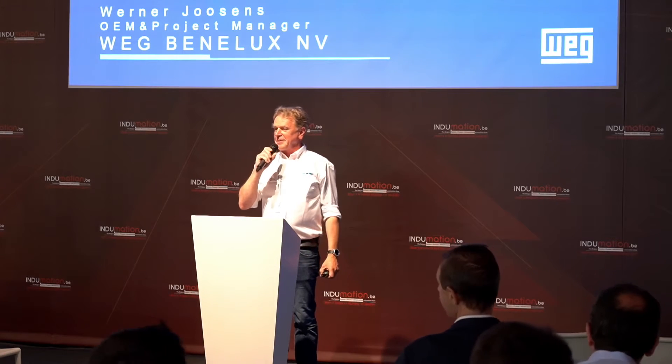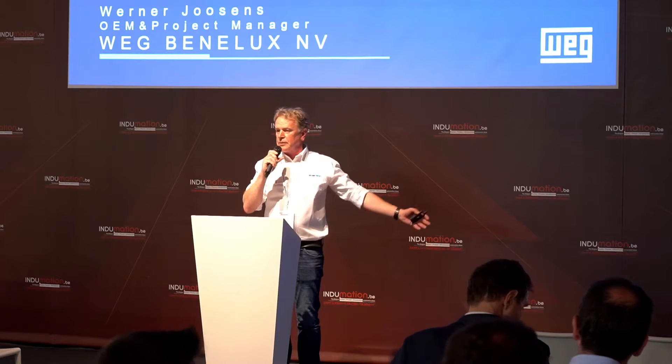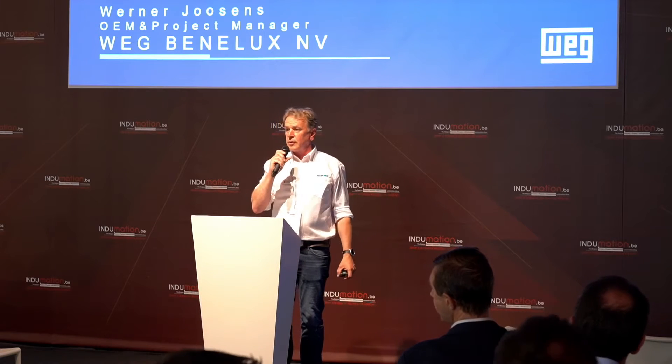Hello and welcome everybody. My name is Werner Jolsens and I work for WEG Benelux. I'm the project manager there and I would like to share some information with you on our newest drive, on a beautiful project we did, and I want to introduce you to our company.